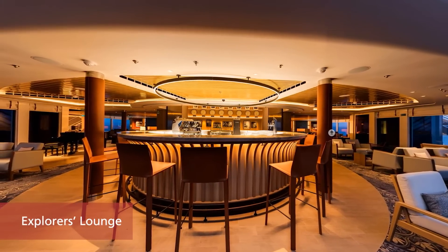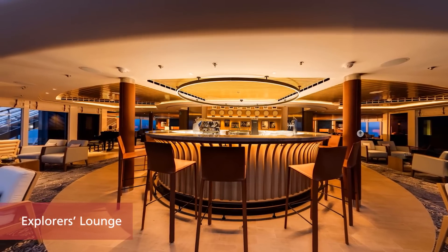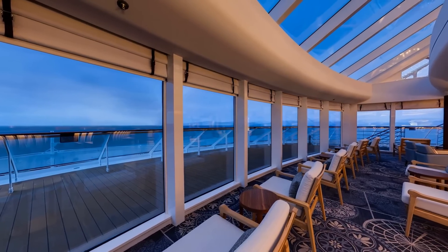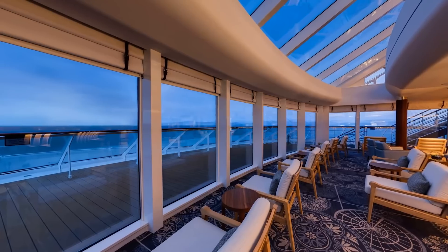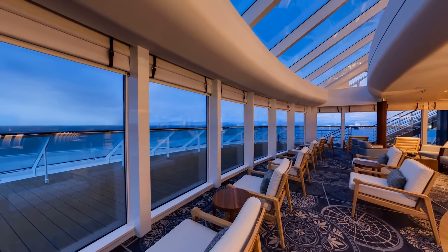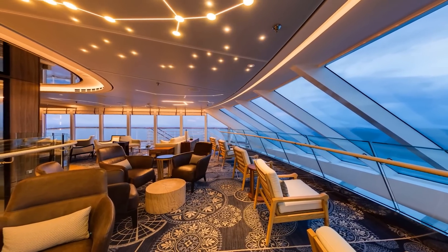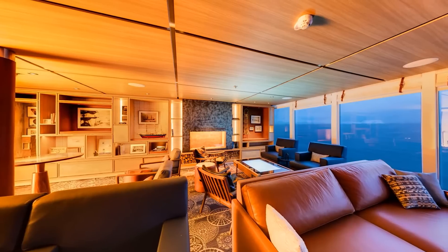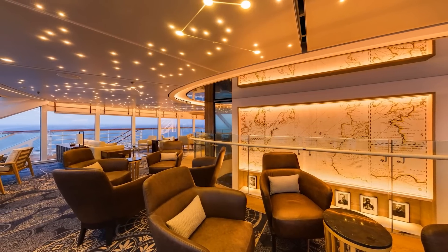Just like on the Viking ocean ships, the Viking Octantis and Viking Polaris have a two-deck Explorer's Lounge at the bow of the ship, to take in the stunning scenery through double-height windows. With design features inspired by the trade routes of the Vikings, the Explorer's Lounge is the ideal place for guests to share their discoveries over a glass of aquavit, perhaps a craft beer, or while sampling some typical Scandinavian fare.